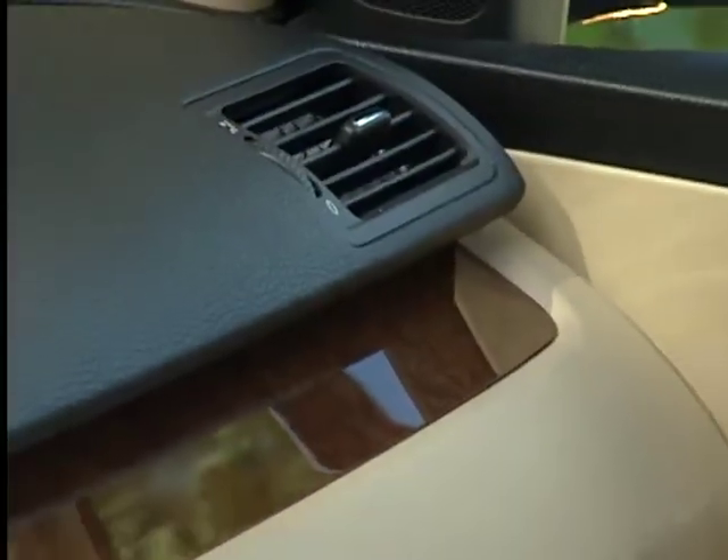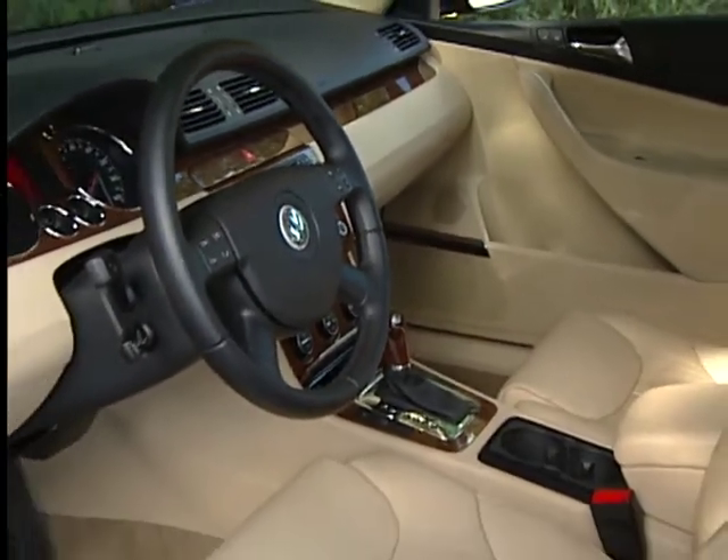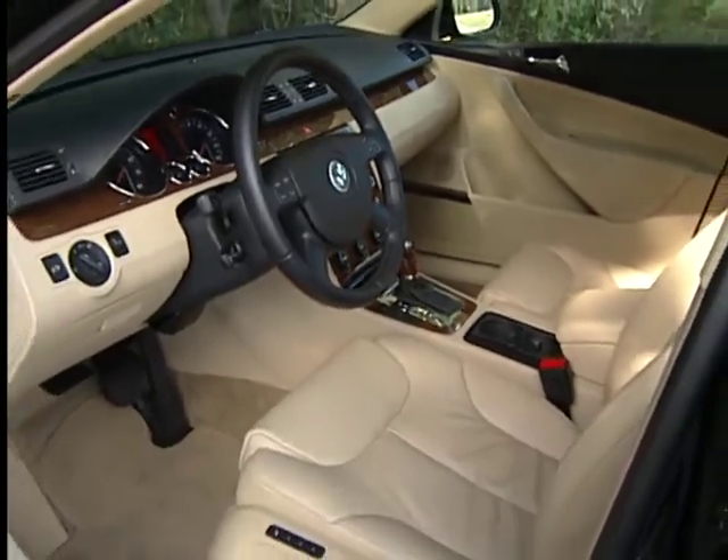The Passat is considered a large family car. Its cabin has plenty of room and luxurious appointments. The entire cabin has a high-class fit and finish, especially with the optional leather upholstery.